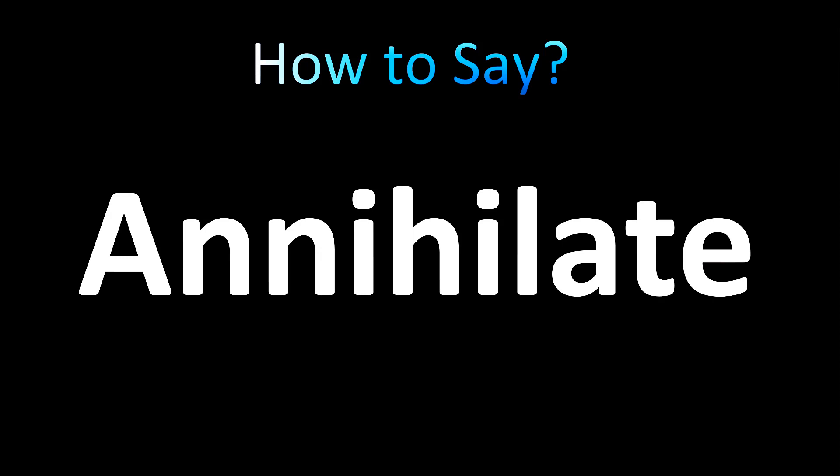I know when you look at the spelling it's very confusing, but let's listen carefully — it's actually easy.